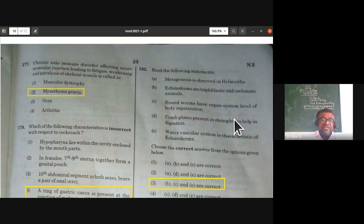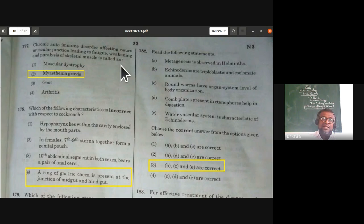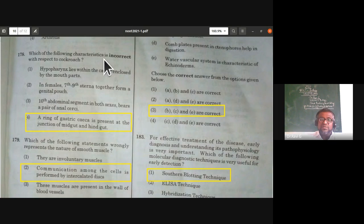The chronic autoimmune disorder affecting the neuromuscular junction, leading to fatigue, weakening, and paralysis of skeletal muscles, is called myasthenia gravis. From locomotion and muscular movement — in myasthenia gravis, the body's immune system attacks the neuromuscular junction.